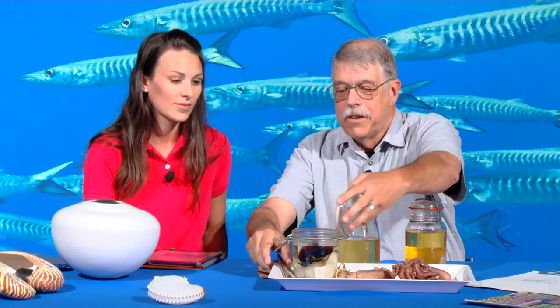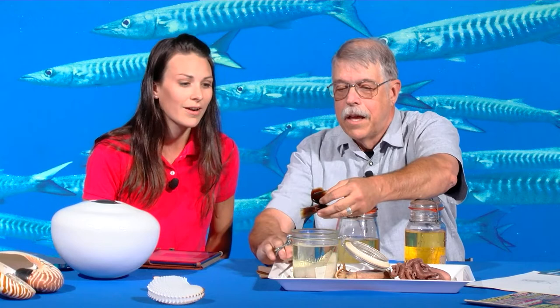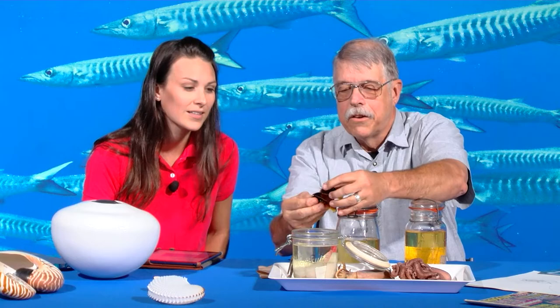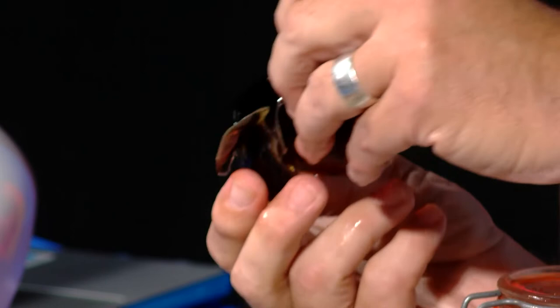We have some beaks here — these are the beaks from a giant squid. This is the lower beak and the upper beak. When they come together, the upper beak goes inside of the lower beak, so it's backwards from what a parrot does. And when they come together, they're hard and sharp, and they can bite off pieces of flesh.